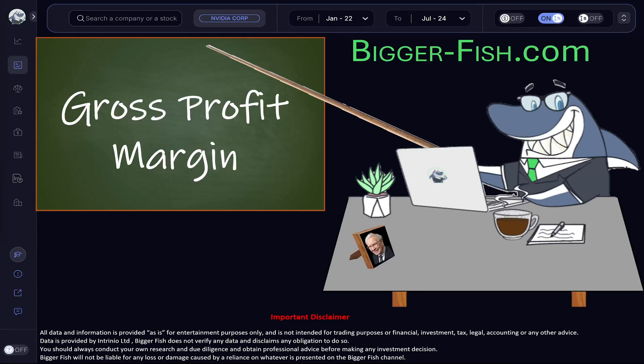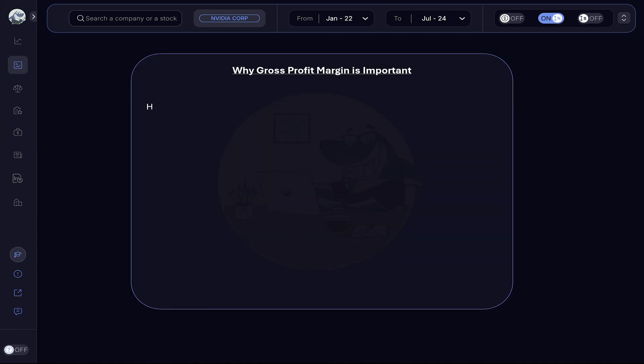Gross profit margin is a measure of profitability — how good a company is in its core activity of making and selling its goods and/or services. Gross profit margin, measured in percent, tells what is left from each dollar received from sales after subtracting the direct cost of making what was sold.